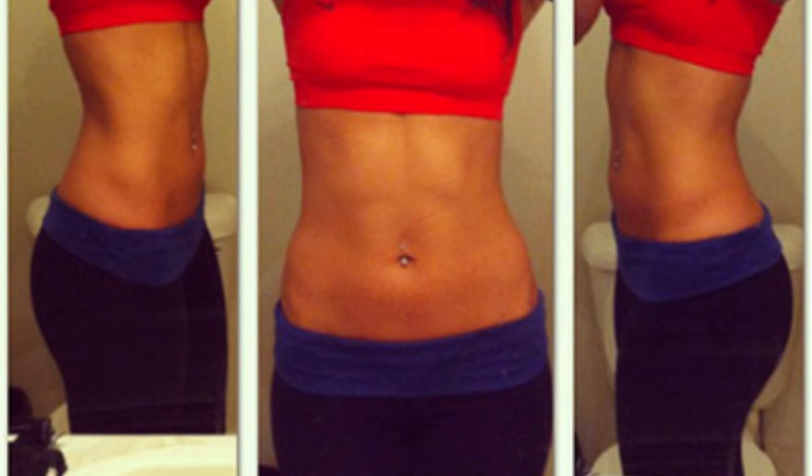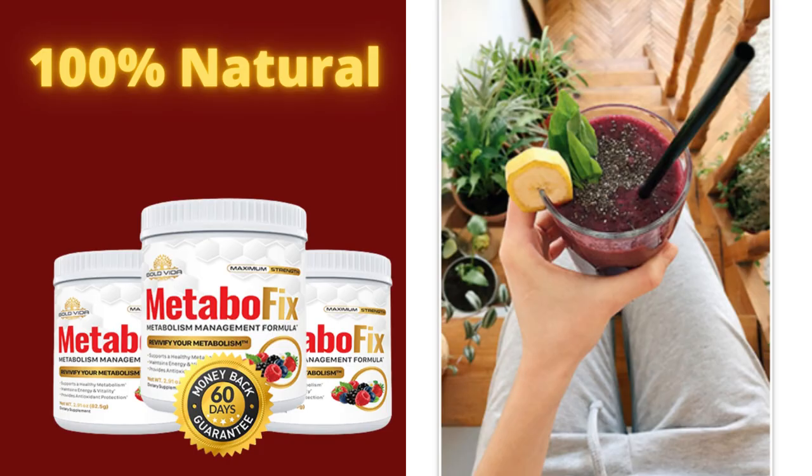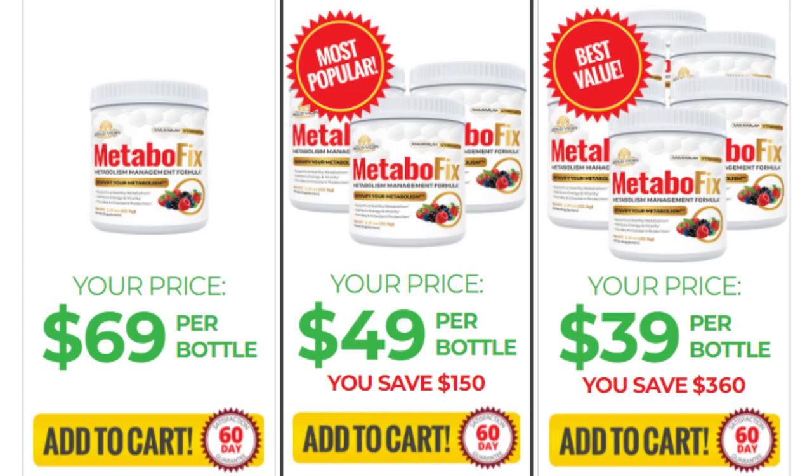All the ingredients used in the composition of Metabofix are 100% natural and of high quality. It promotes intestinal health, regulates the intestinal flora, and consequently accelerates metabolic activity.